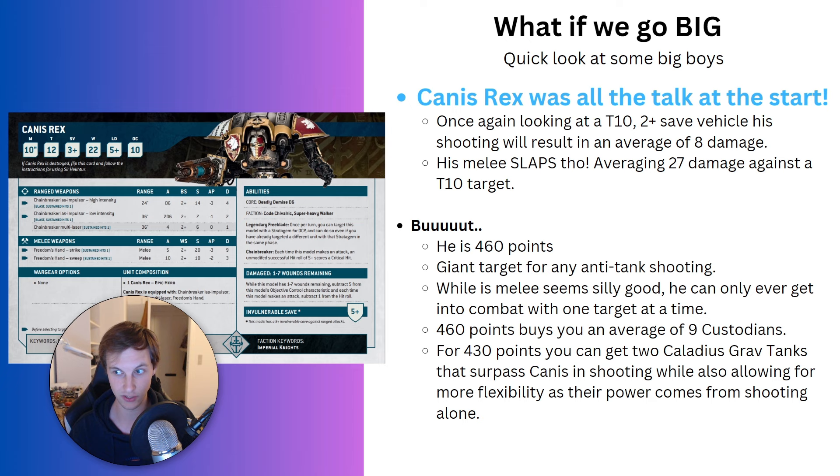I think Canis Rex is interesting from a fun standpoint. There probably is some local meta where people don't bring as many big guns, and in those games, as Custodes, you could bring Canis Rex, put him in the middle, and dare people to come at him — while your Custodian Guards, Allarus, Wardens, or whatever dominate the primary game. But in a competitive setting where people are focused on bringing the good stuff, I don't think Canis Rex or any of the other knights make the cut.